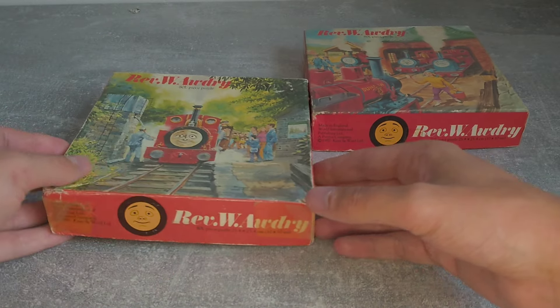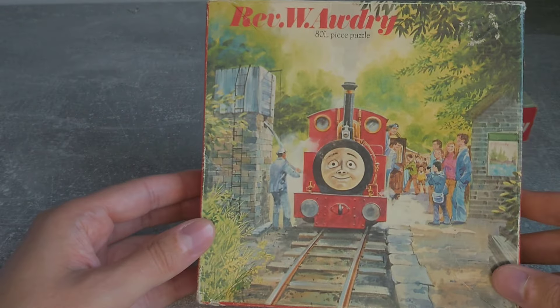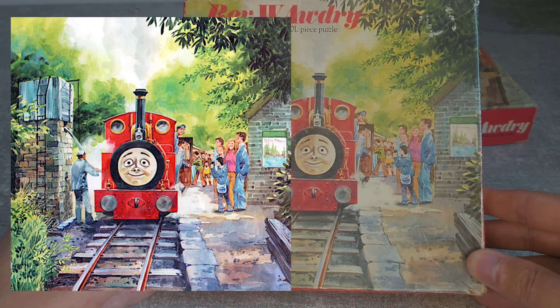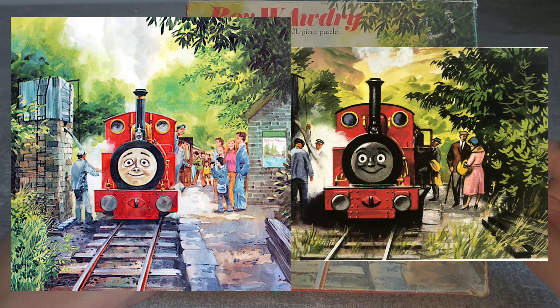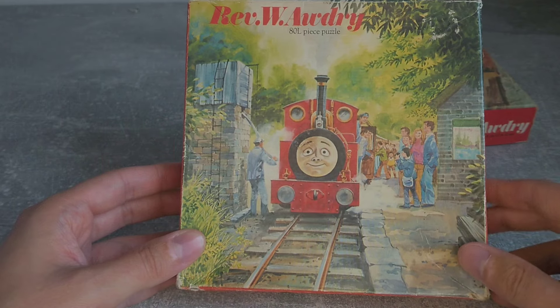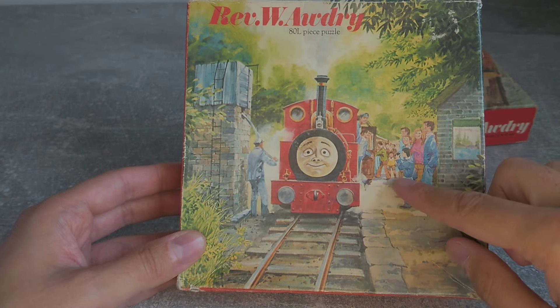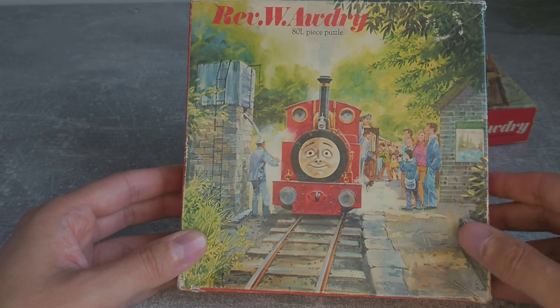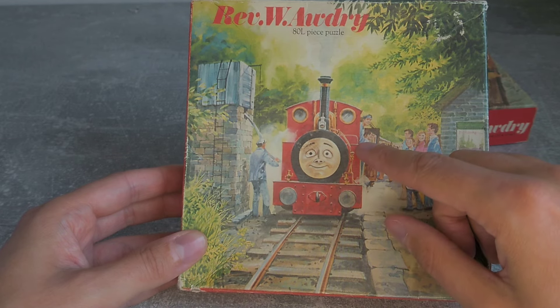The next one also seems to be from Gallant Old Engine and it shows Rheneas at Rheneas Station. However, there are some differences here, such as the station building being visible as well as more of Rheneas' train. The extended bunker on Rheneas are features seen on Dolgoch and often on Rheneas just here.